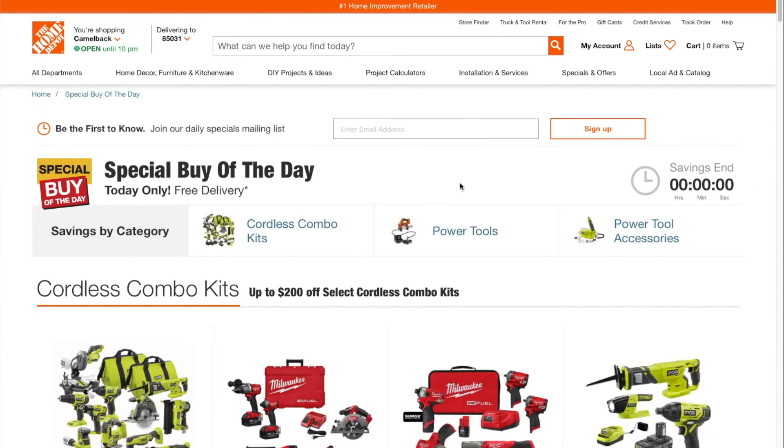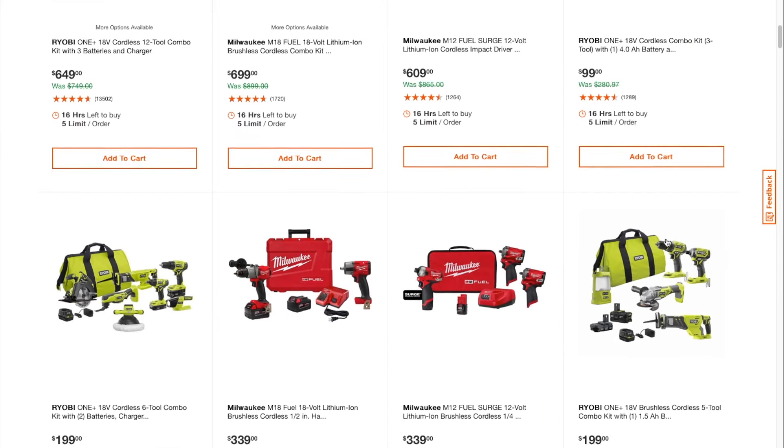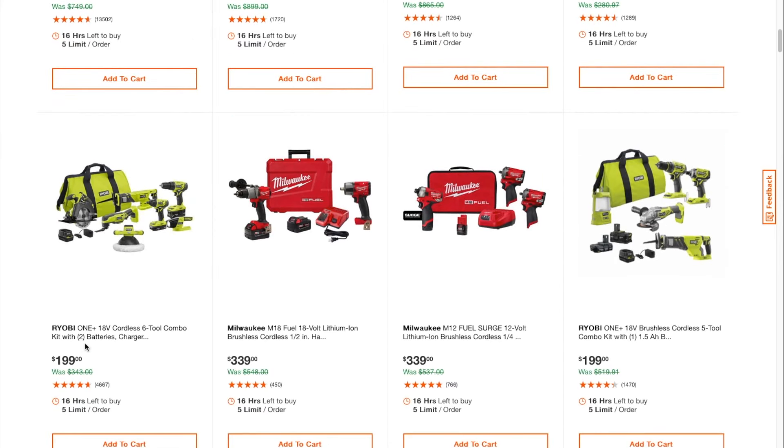Yeah, those are good deals, especially on these — all these tools are worth it, definitely worth it. $99 for DIY, I think that's a pretty good deal. You got a 6-2 combo kit for $199, a hammer drill and an impact wrench — maybe the Gen 2 — for $339. Pretty good deal. Two stubbies and an impact driver for $339.